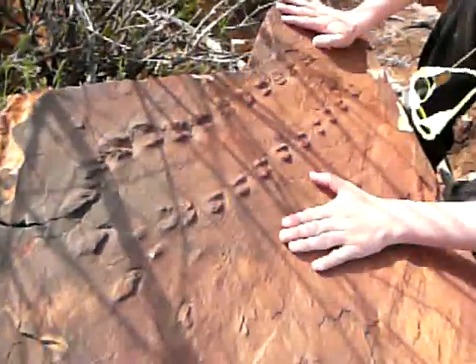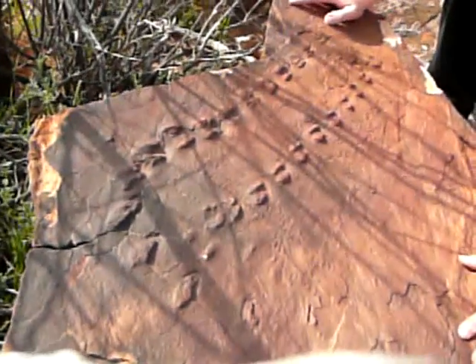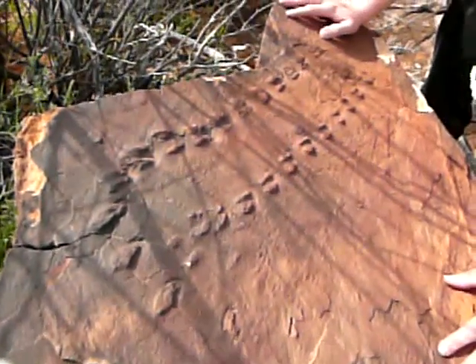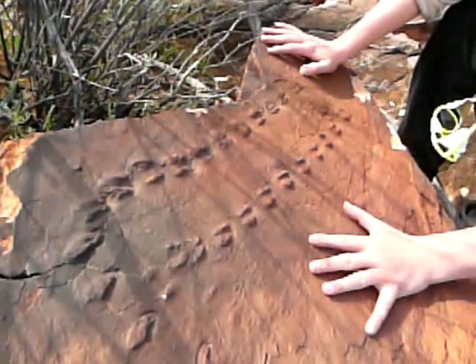This is the footprints of a Eurypterid. Eurypterid was a type of arthropod. It lived in — these are Devonian rocks — which means it is long before the dinosaurs.